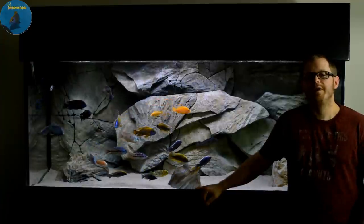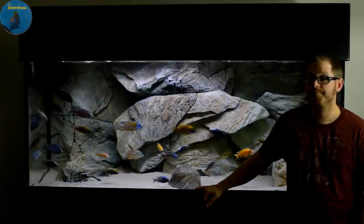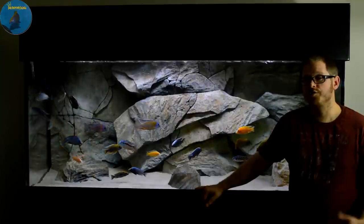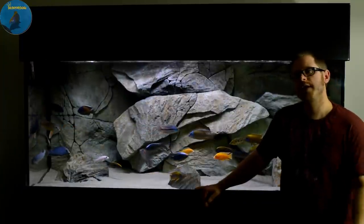What's going on YouTube, this is Inventory King coming at you guys with an update video on the 220-gallon peacock and hap tank. We added more fish to this tank — for those of you who follow my channel, it probably looks like there's more fish in here, well that's because there is. We're going to get into that in a second.